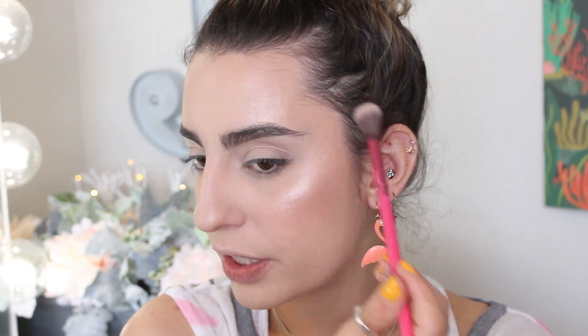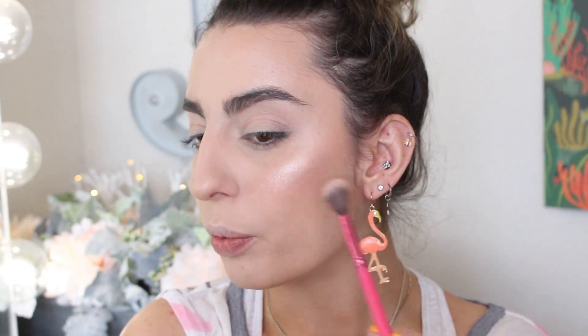For my highlighter, I'm going back to the Catrice palette, taking it on my BH Cosmetics 140 highlighting brush. This is a beautiful highlight — very luminous, glowy, healthy sheen. No chunks or glitter, and it doesn't emphasize your pores at all. I love this palette. I think they have two different shades of it, but it's definitely worth it — an amazing palette.